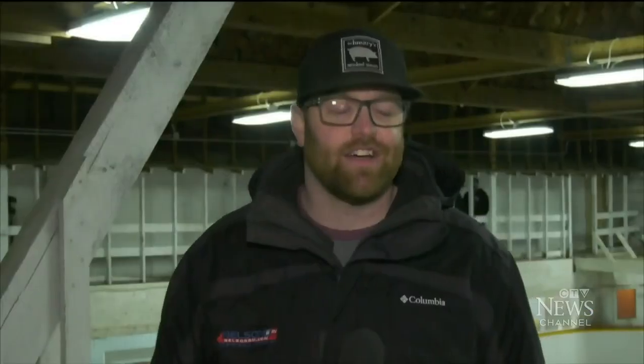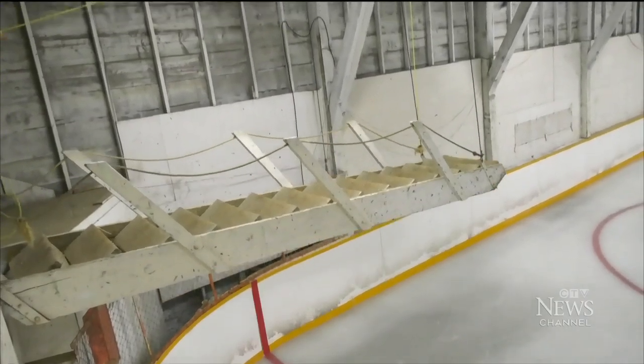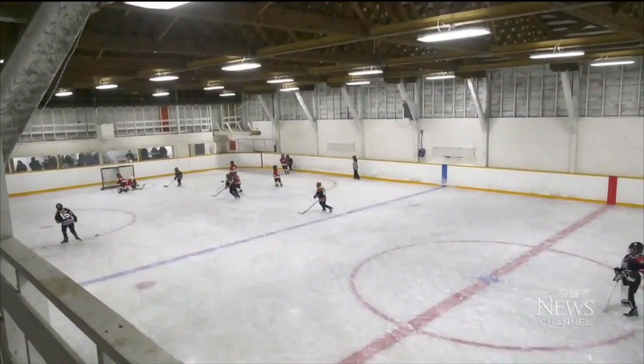We call it the catwalk. Basically, you start walking on it. Once you get — well, if you're a big guy like me — you get to about the second step and it starts to come down. This two-story rink with its stair pulley system was constructed in 1928. I'm really excited to go down the stairs — so scary.